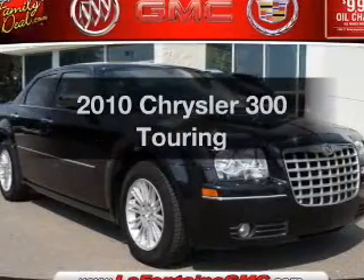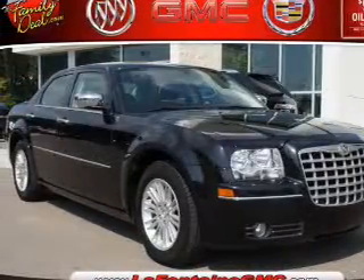Presenting the 2010 Chrysler 300. Travel the roads in style and comfort in this great vehicle.